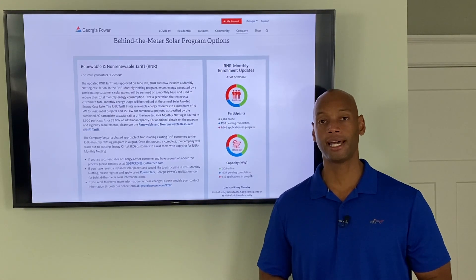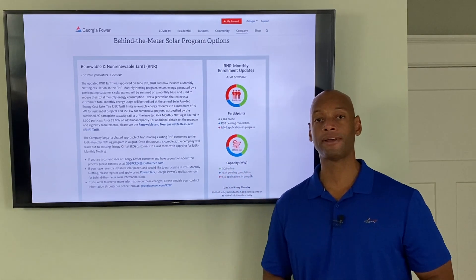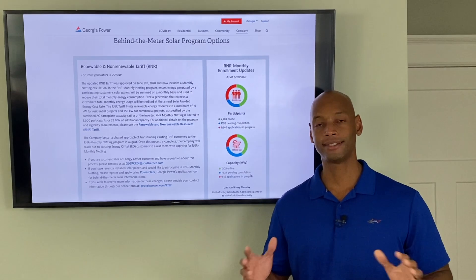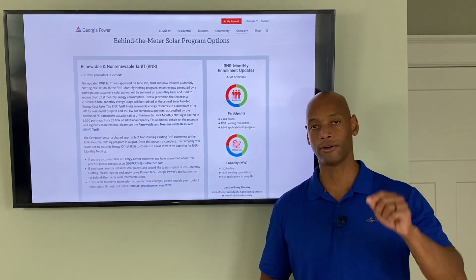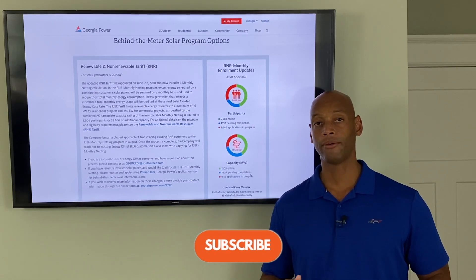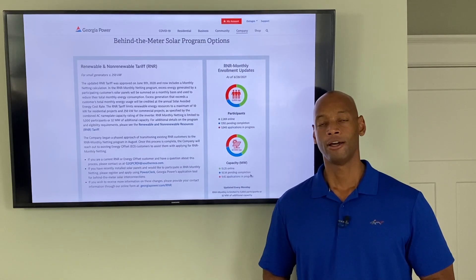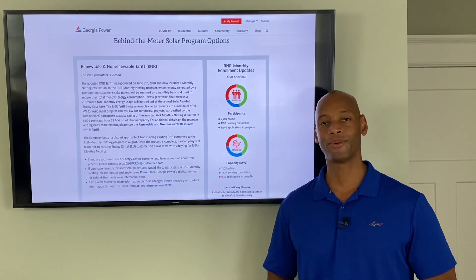That's been a quick look at the solar power program in Georgia and Georgia Power in particular. If you're getting value from the videos on this channel, please click the like button and subscribe so new videos show up in your feed and you won't miss anything. I'm Joe Ordea encouraging you to get prepared and be empowered — thanks for watching and we'll see you again soon.